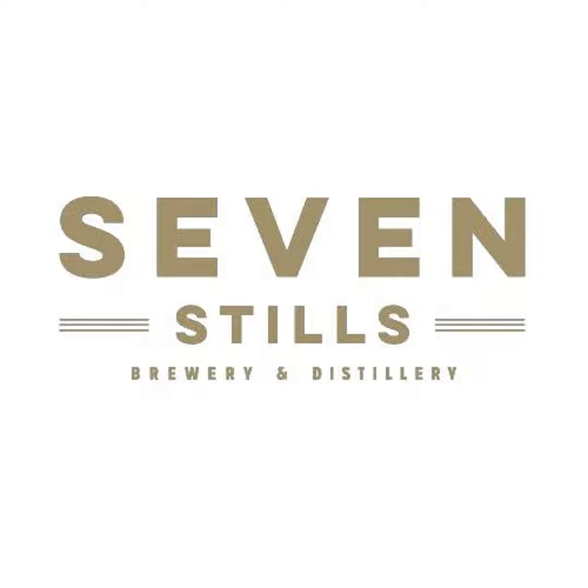Let's take a quick break. We've got a lot more to talk about and more to taste too. You're listening to The Session with Seven Stills, and we'll be right back after this quick break.